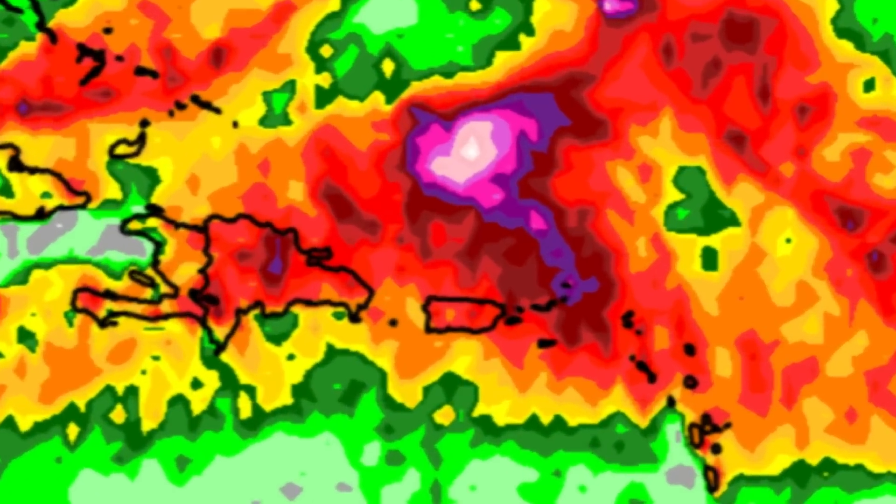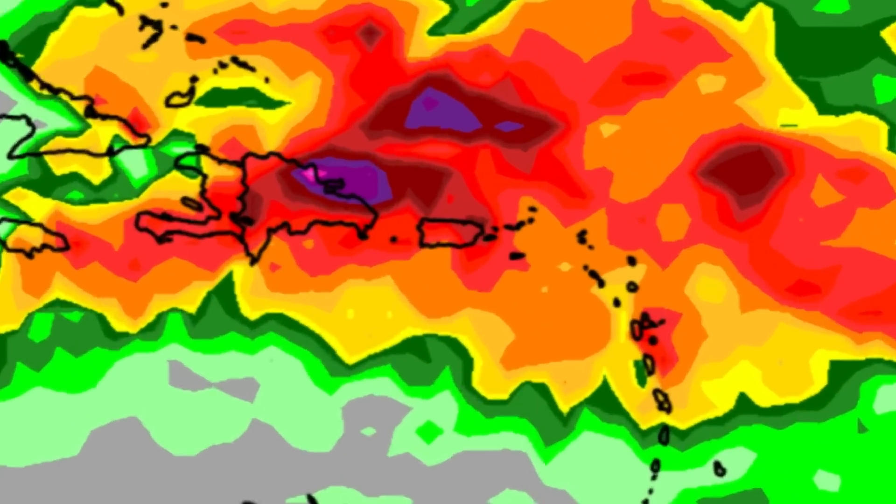Looking at rainfall accumulation between now and Tuesday evening, we can see purple and pink shadings popping up. EURO is showing that the Virgin Islands and some spots in the Dominican Republic may experience the highest rainfall amounts for land areas, with offshore areas showing up to around five or even six inches of rain. GFS is broadly in agreement, showing purple shadings indicating rainfall amounts up to two and a half, maybe even three or three and a half inches of rain for parts of the eastern Dominican Republic. The general area is likely to experience a rainfall increase throughout this week.